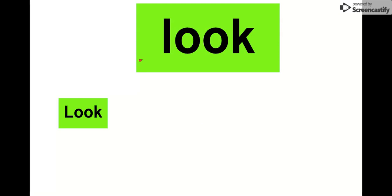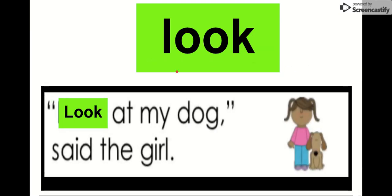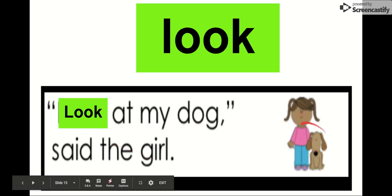Our next word is look. Look. If you put a little dot on those O's they might look like eyes — like little owl eyes. Our word is look. Our letters in look are L-O-O-K. Look. Let's check it out in a sentence: Look at my dog, said the girl. Look at her dog. Oh, there's her dog. Look at it — he's so cute. Our word is look. Look at my dog, said the girl. Look.